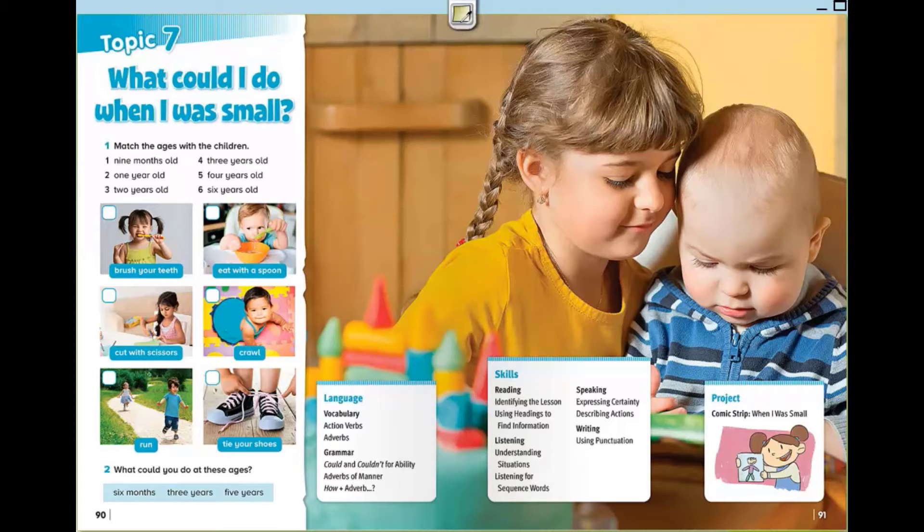Hello everyone. How are you? I hope you are fine. Today we are going to study topic 7: What could I do when I was small?